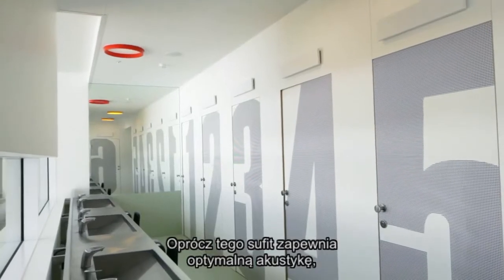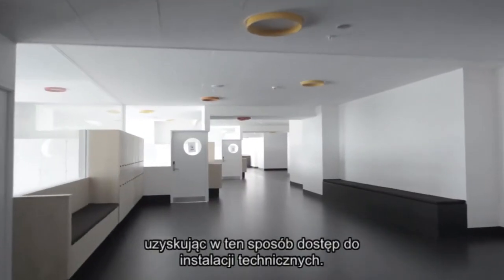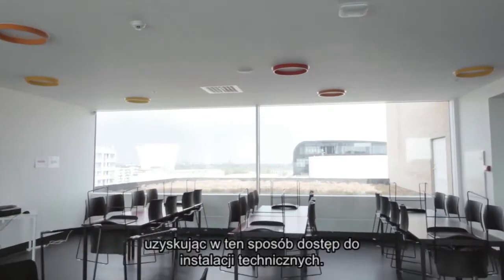The ceiling also offers optimal acoustics and, because of its modularity, is fully demountable and allows access to technical installations.